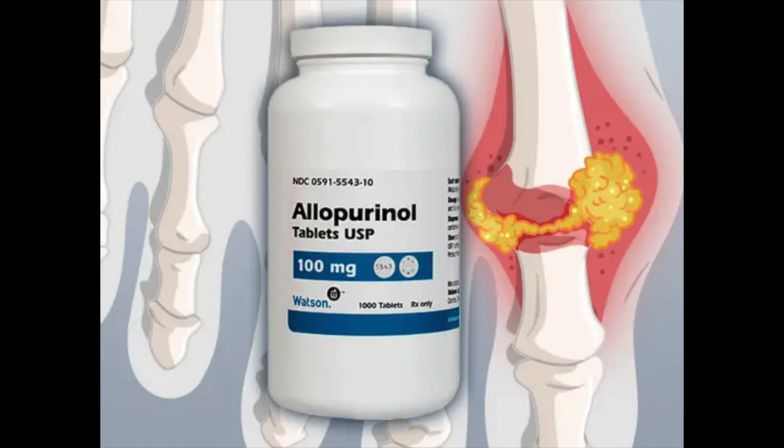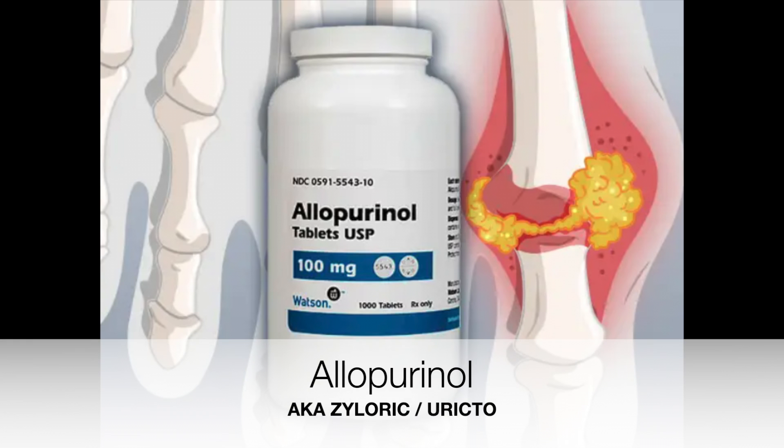Hi, welcome back to Dr O'Donovan Medicine Made Easy. In today's video we're going to be discussing key things you need to know about a common medication prescribed to treat gout and kidney stones, known as allopurinol. This is also called by its brand names Xyloric and Zyloric.